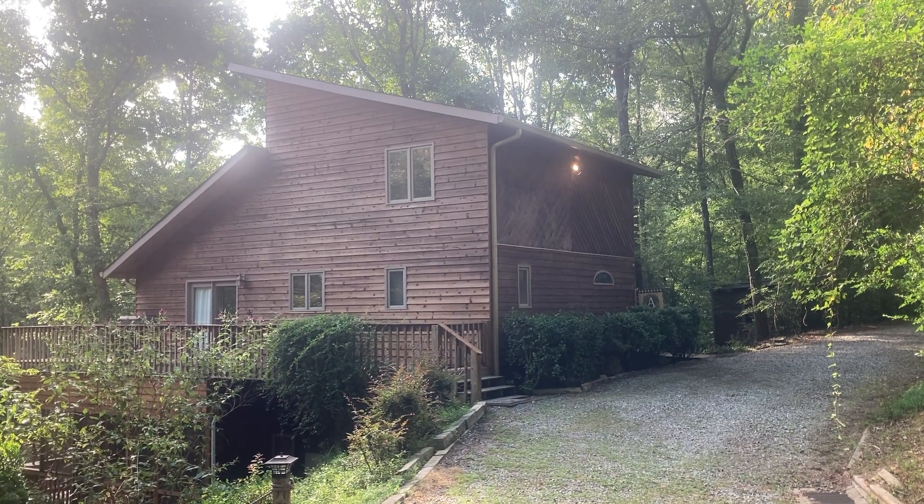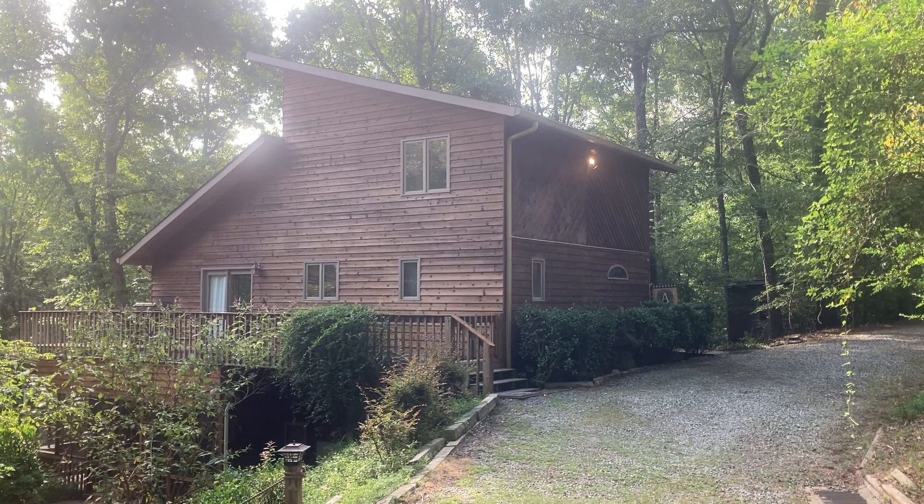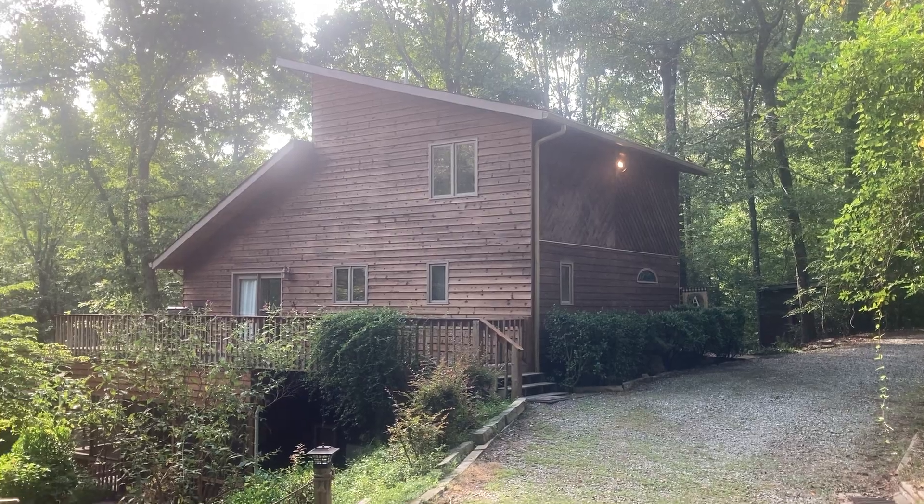Hi, my name is Matt with North Georgia Vacation Rentals here to do a brief property tour. This is a three-bedroom, three-and-a-half-bathroom cabin just outside of Dahlonega.